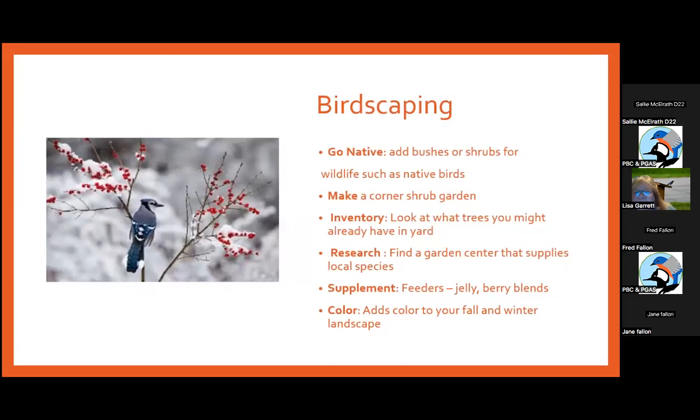My suggestion is to go native — add bushes or shrubs for native birds. You could make a corner shrub garden, do an inventory of trees you already have, and find a garden center that supplies local species. Some good local sources here are Environmental Concern on the Eastern Shore, Atkins Arboretum's native plant sale, and Just Big Natives in Rosaryville, where member Barry often helps with pollinator and plant events. We also have a newer place called Bona Terra — Jeremy is a very knowledgeable guy who can help if you want to re-landscape with more natives.